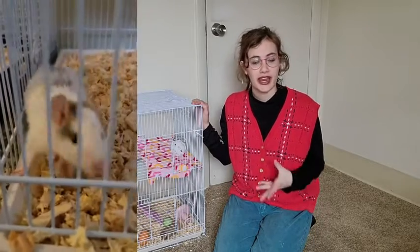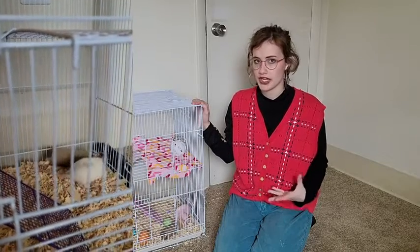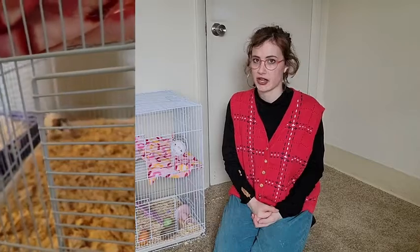It has really reduced odor and has great control for that. I like that it's something that they feel safe digging around in and foraging in. I love that you get so much in one little bag, so you're not going to have to worry too much about purchasing it constantly.